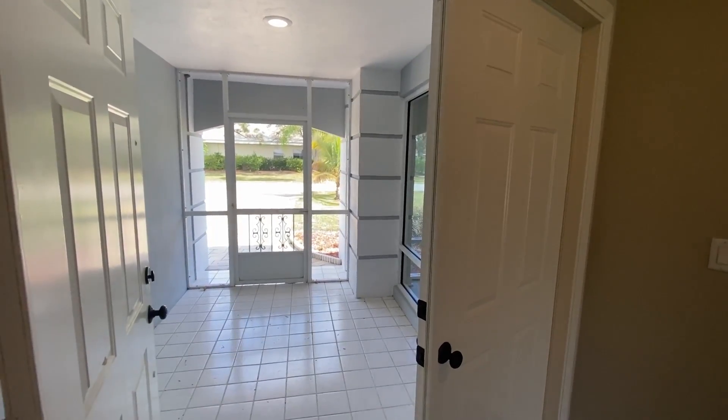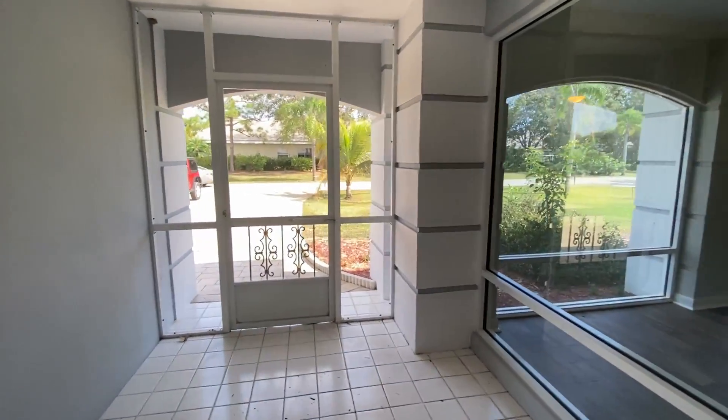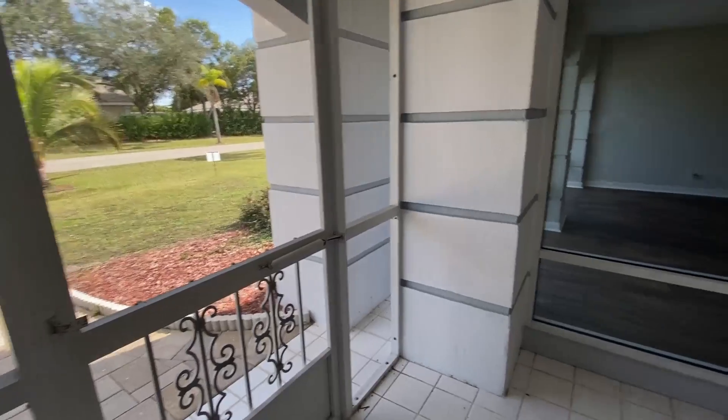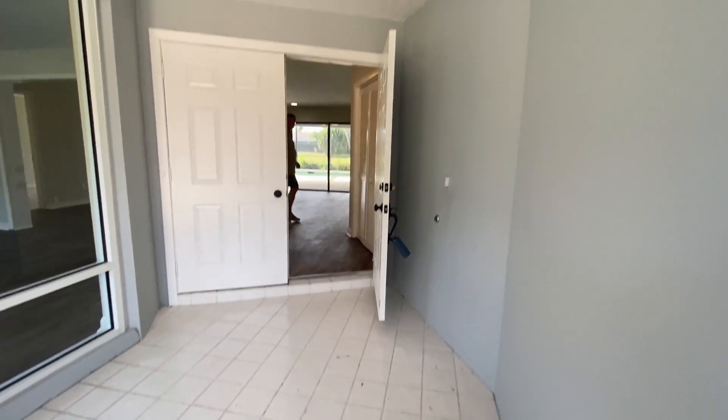Here we are at the front entrance. Screened-in front porches are very popular in Florida, and here's yours right here. Then you walk into this nice wide open entrance into the home.